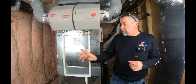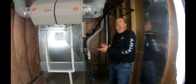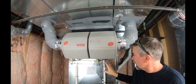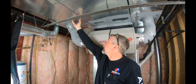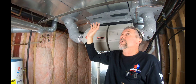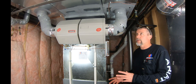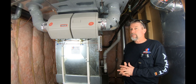One furnace was tucked back in this corner and another furnace was in this location. With the original setup you can see three trunk lines: a supply for the main floor, a return which both furnaces were sharing, and one for the upstairs. So we had one furnace connected here and one connected here, both sharing that return.